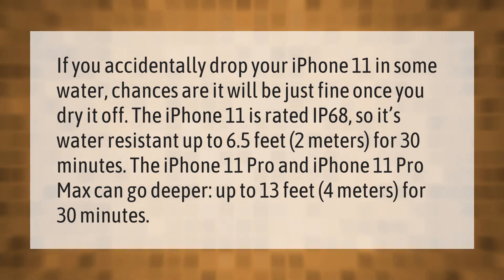The iPhone 11 Pro and iPhone 11 Pro Max can go even deeper — up to 13 feet (4 meters) for 30 minutes.